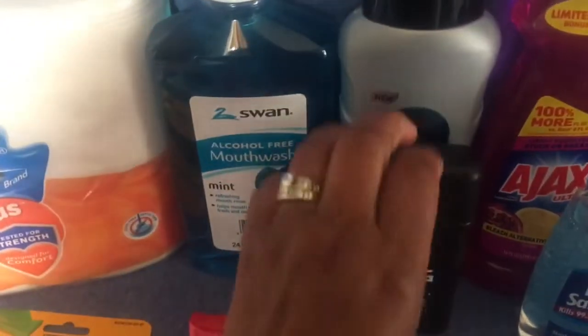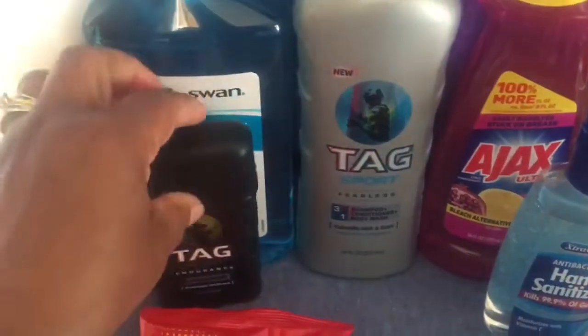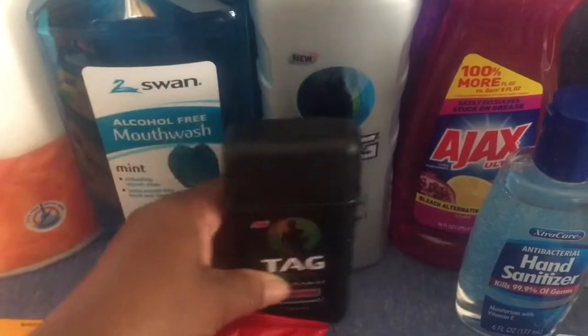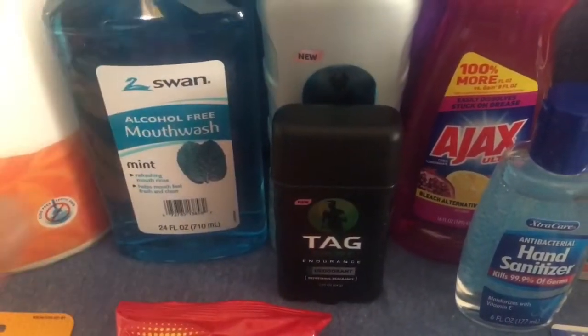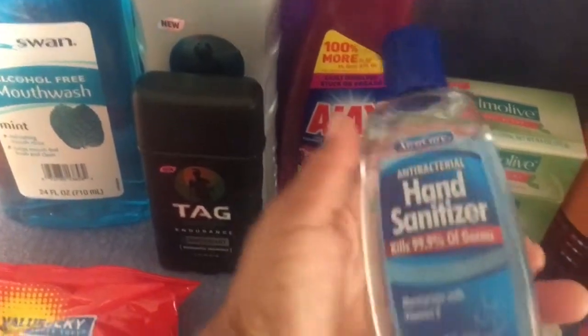I picked up a three-in-one body wash and a deodorant to go along with it. This is a 2.25-ounce deodorant and it smells pretty good. I'm sure my husband will use it because this is the gel kind he likes — not the white stick — and it smells really good.